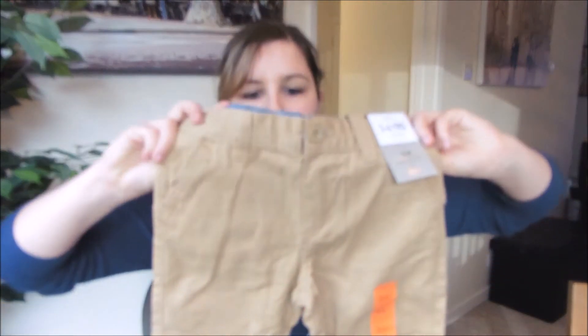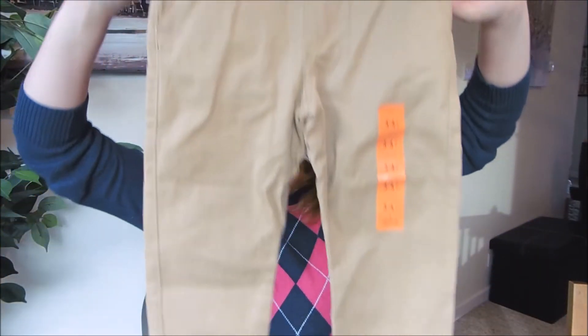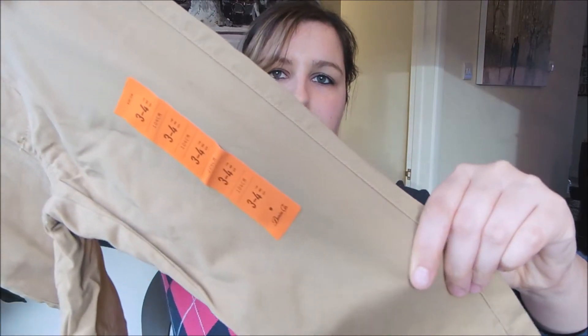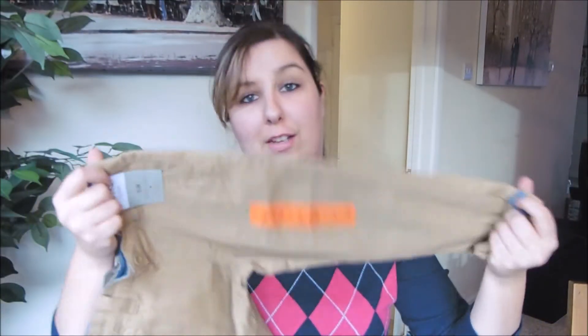I also bought Harry these pair of khaki style trousers. These were £4.50 and they're just basic trousers.